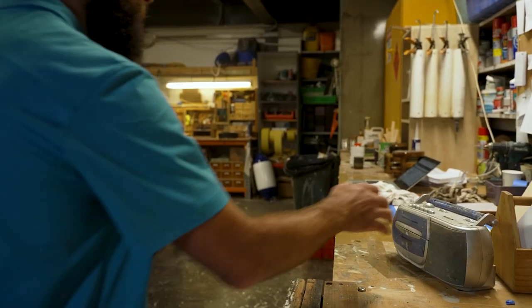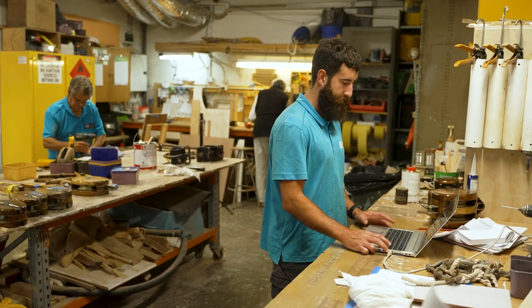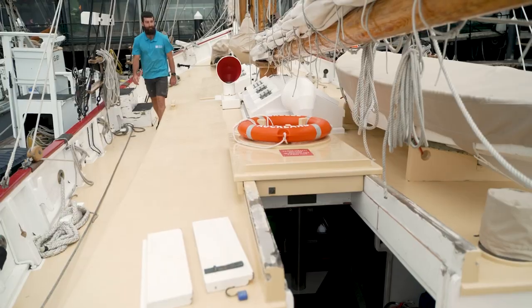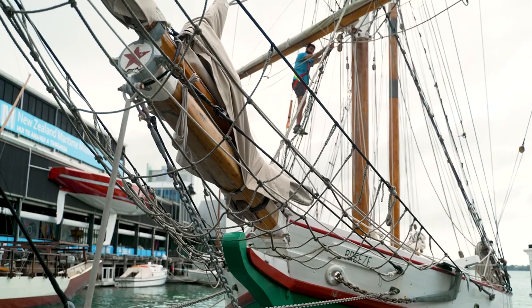I get to work about 7.30, put the radio on, then I open the laptop. I've got to check the weather because that's going to set out what we're going to do for the day. Today the weather's looking pretty good — get out there and do some painting, varnishing, do some sanding on the cap rail and on the masts.